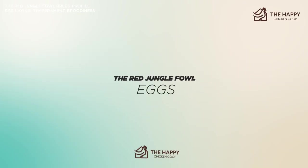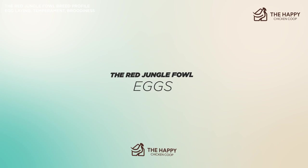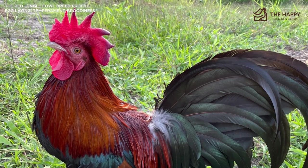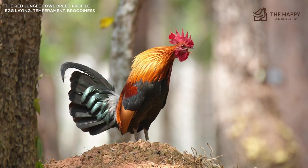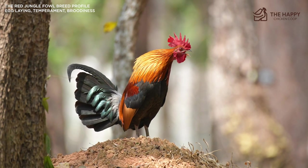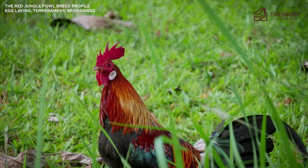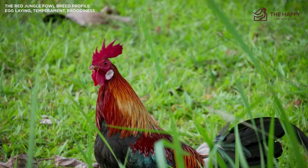Now let's talk about the eggs. Despite the fact that the red jungle fowl is extremely small, hens are happy to lay medium-sized eggs. A hen can lay over 250 eggs per year, so she knows how to keep up with the best of them, and the eggs are tinted with an extremely light brown. Unfortunately, jungle fowl hen production tends to slow down during their cold season, but that's not uncommon.